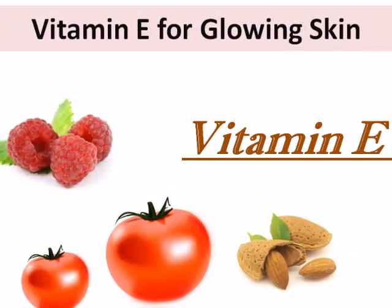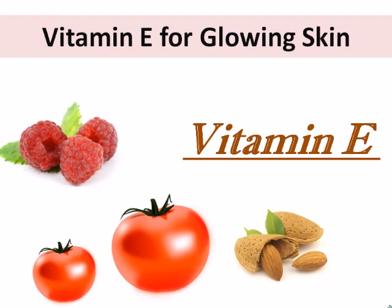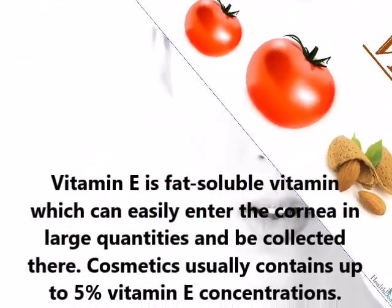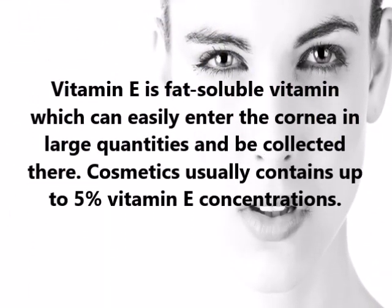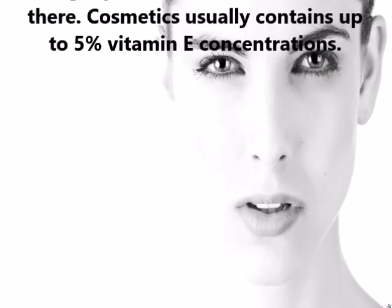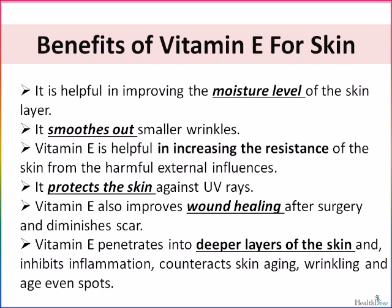Vitamin E is the best for skin care. Vitamin E is helpful in repairing damaged skin and is also helpful in making it more elastic. Vitamin E is a fat-soluble vitamin which can easily enter the cornea in large quantities and be collected there. Cosmetics usually contain up to 5% vitamin E concentrations. A high vitamin E content in the skin improves moisture level of the skin layer, smooths out smaller wrinkles, and increases the resistance of the skin from harmful external influences. It also protects the skin against UV rays.